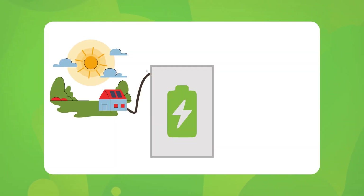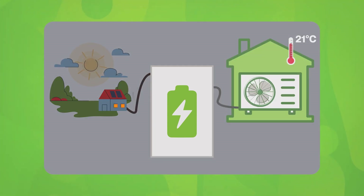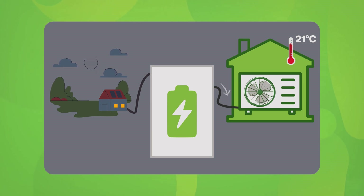If you've got the full setup — solar panels, a battery and a heat pump — you're perfectly positioned for load shifting. During the day as the sun shines, your excess solar energy will be used to charge your battery for free. This electricity can then be used to power your heat pump during the evening, cost free.